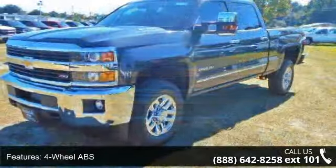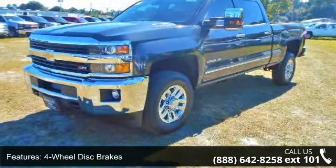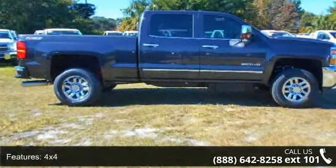This vehicle's top features include 4-wheel ABS, 4-wheel disc brakes, 4x4, 8-cylinder engine, adjustable pedals, adjustable steering wheel, alarm, and triple AM FM group.